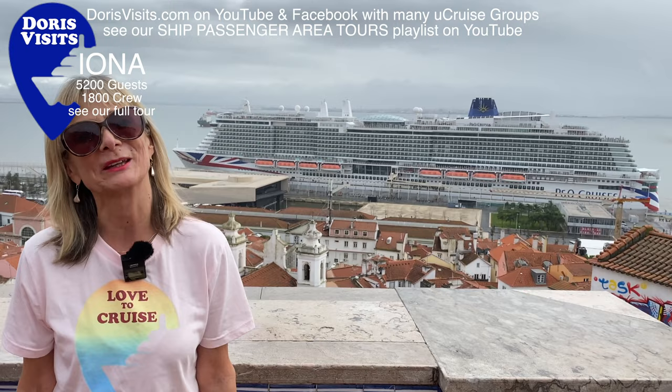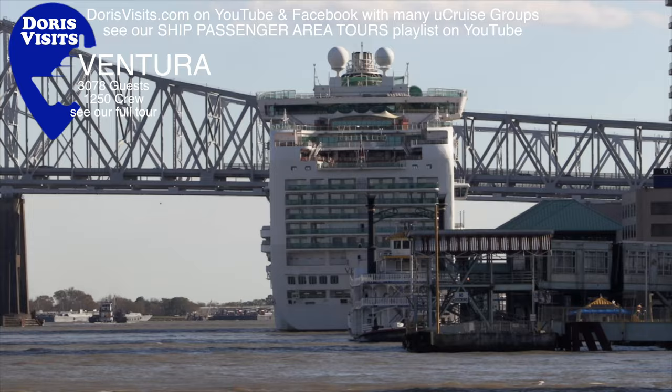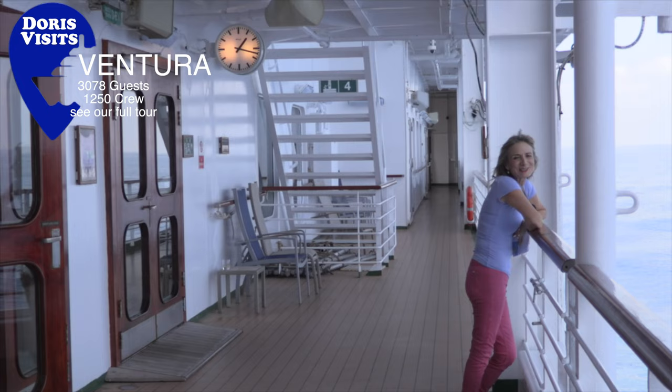A big ship means a big cabaret act, and we've got Gary Barlow. Before I show you around the Ventura, I just need to use one of the laundrettes. The Ventura came into service in 2008 and in 2018 it underwent a refit.